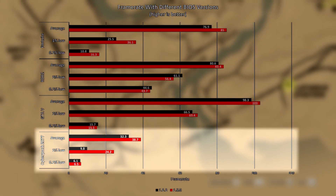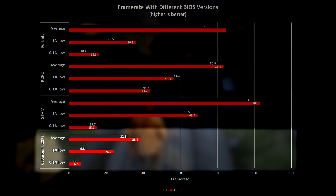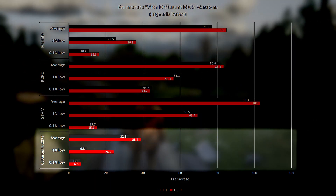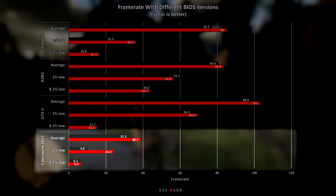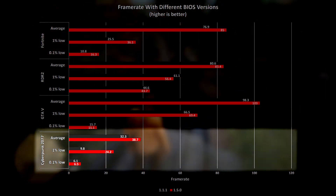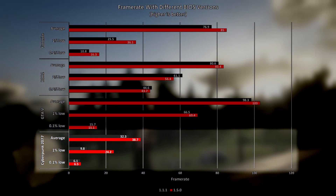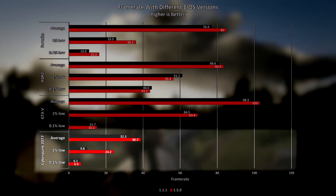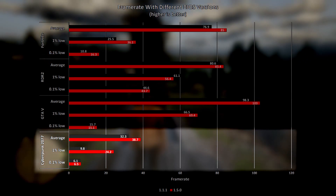Cyberpunk 2077 sees the biggest improvement in performance using the latest BIOS out of all of the games that I tested, with the average frame rate nearly 20% higher and the 1% low nearly two and a half times that when tested with the old BIOS. In this instance, I could really feel the improvement — the game felt much smoother than it did with the old BIOS.